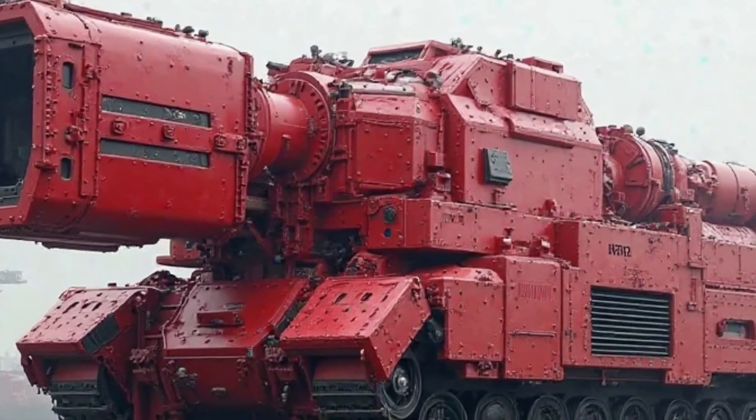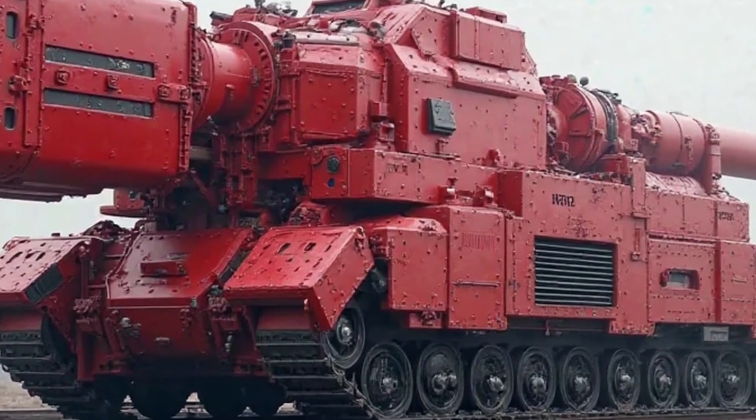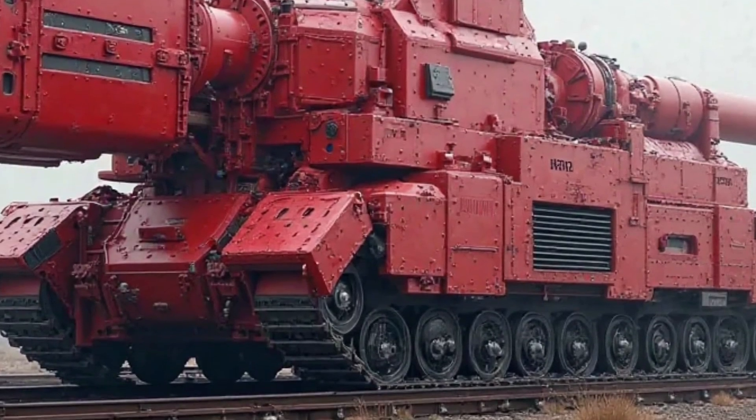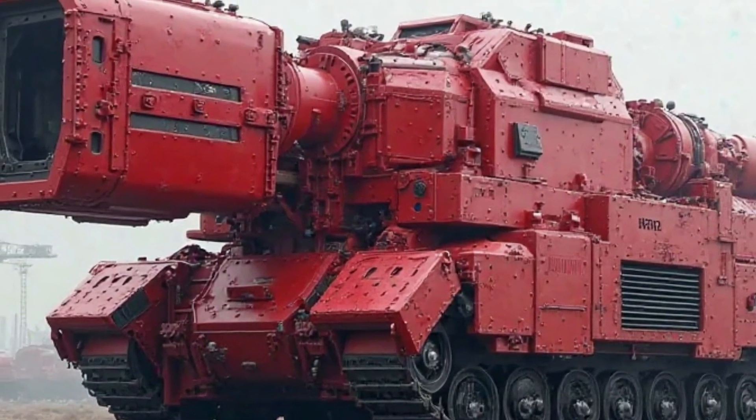The semi-automatic four-speed transmission remains a key feature, allowing easy gear shifting without the need for a clutch lever. This makes the Super Cub extremely beginner-friendly, ensuring that even those with minimal riding experience can handle it with ease.